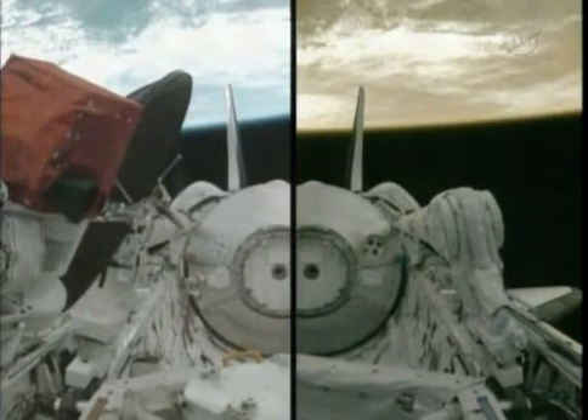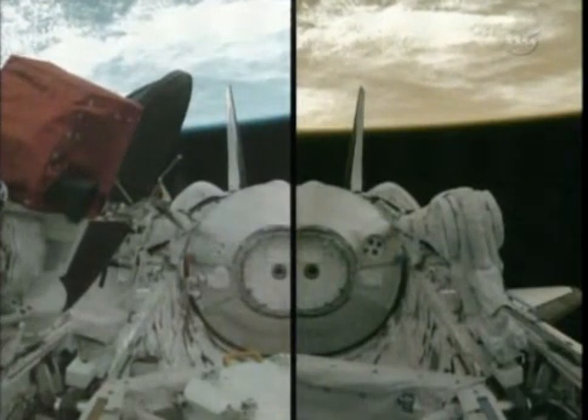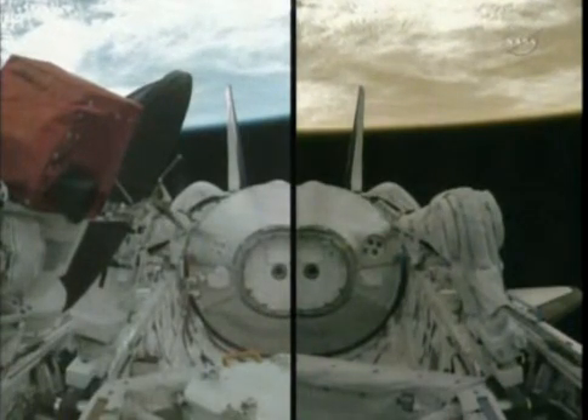So with that, the crew will begin the process of doffing their launch and entry suits, and we'll press ahead now for the deployment of the KU band communications antenna and the setup of the laptop computers on board the orbiter.